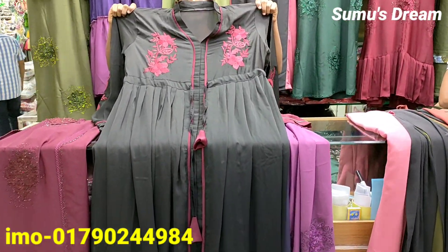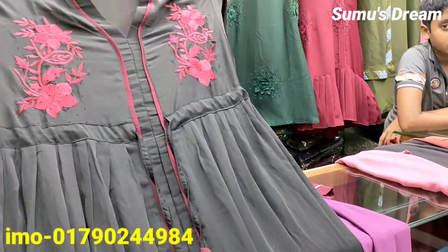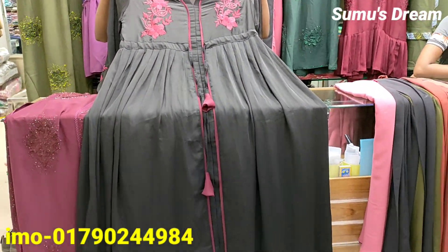Hello everyone, I am very happy to hear from you. The collection is so beautiful, really beautiful — every single day the collection is very beautiful.